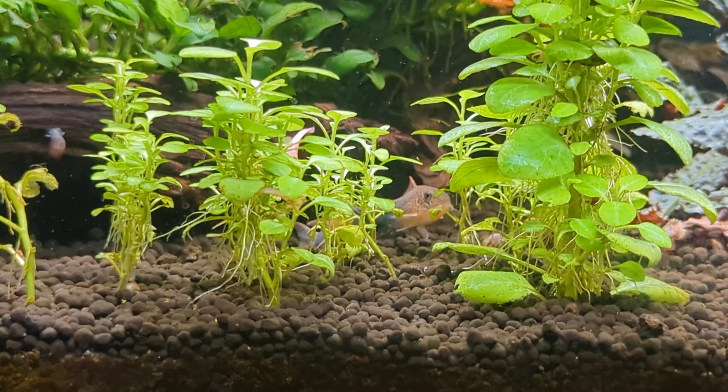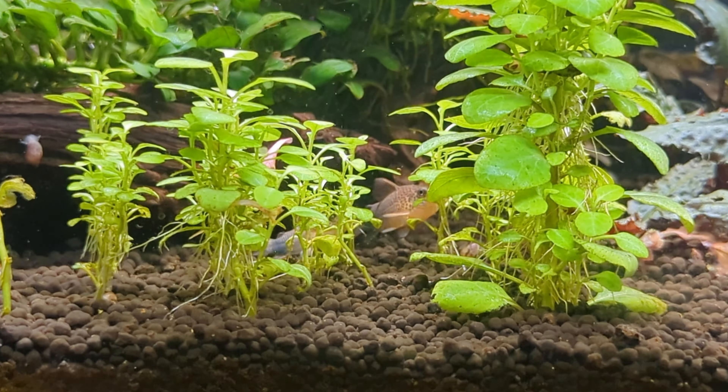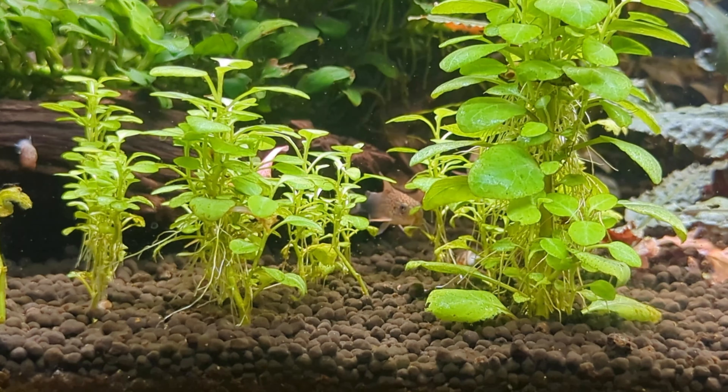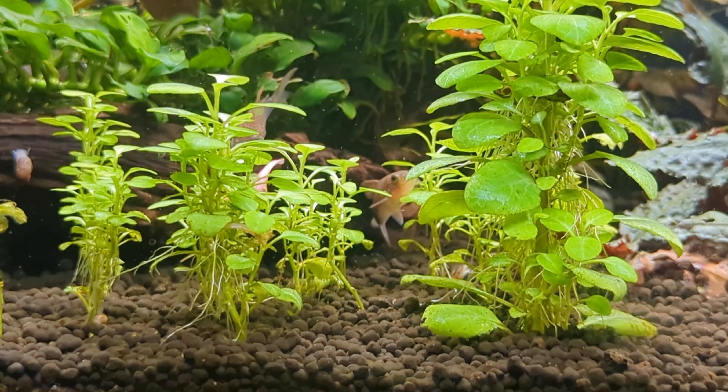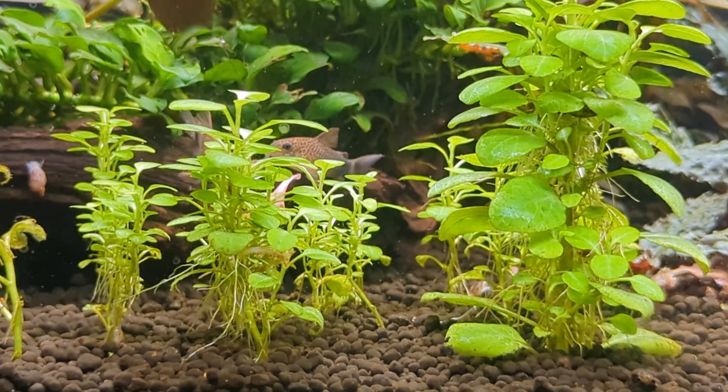These guys are so cool. There's his pointy fins. He has been following her around.